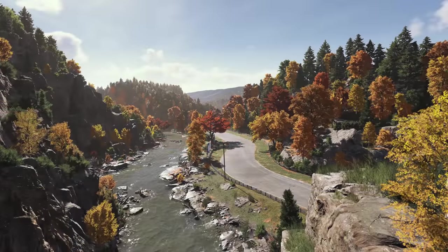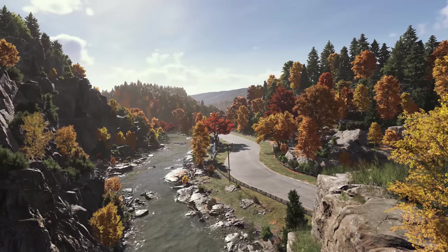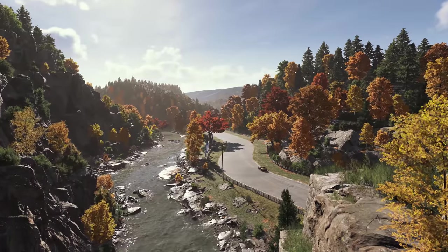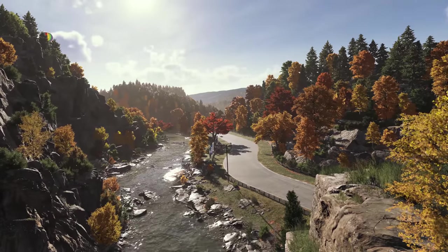Today, we're excited to show you the all-new Forza Motorsport. Welcome to Maple Valley. This track has been a fan favorite since the original Motorsport launched back in 2005. For the first time in Forza Motorsport, fully dynamic time of day brings Maple Valley to life in stunning detail.